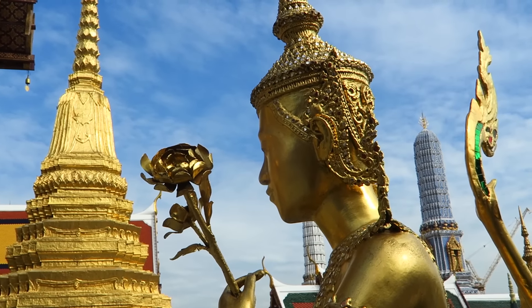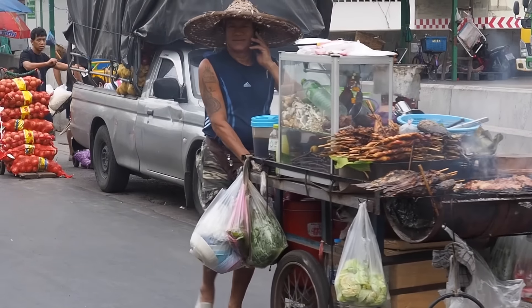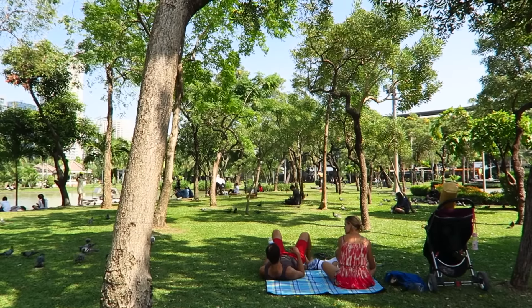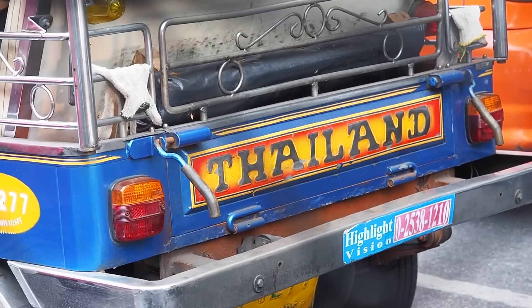In this video we visit the Grand Palace and plenty of wats, enjoy street food and then have drinks at a rooftop bar, weave our way through crowded markets and take our time visiting museums. We tried to see and do as much as we could with our time here, so consider this a little taste of what Bangkok has to offer. Now let's get started.